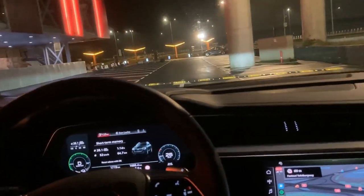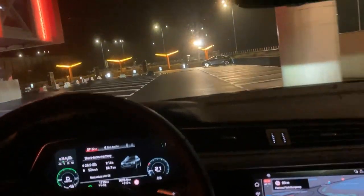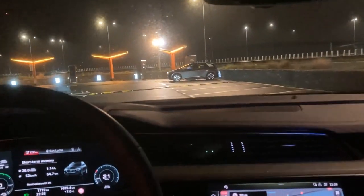Welcome to the e-tron experience, and there is the ID3. It is time for some fast charging.